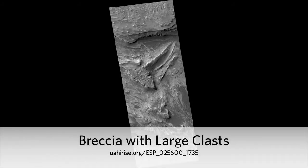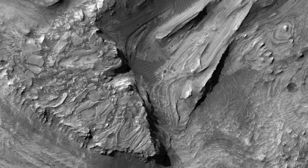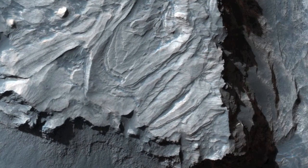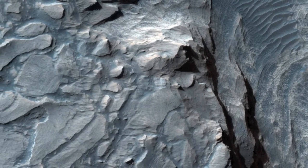Breccia with large clasts. In this beautiful image, there appears to be a breccia layer, or a layer composed of rock fragments embedded in a finer material. This particular breccia is made up of fragments, or clasts, as they are known to geologists, so large they can be seen by HiRISE.